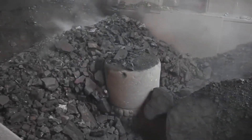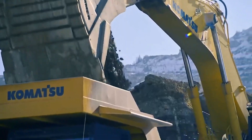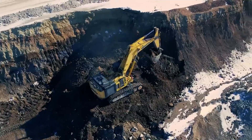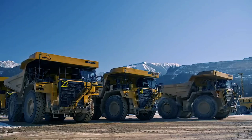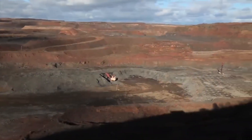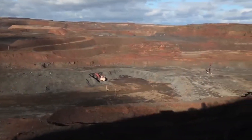In today's video, we will be discussing how Komatsu, one of the largest mining machinery manufacturers, makes colossal machinery used for extracting iron ores out of mines. Buckle up as we delve into the extraordinary world of iron ore mining.